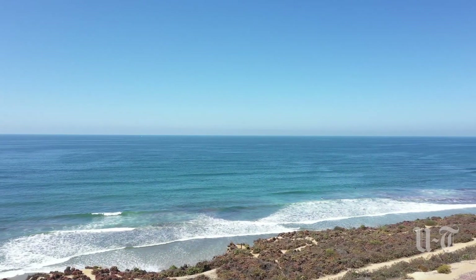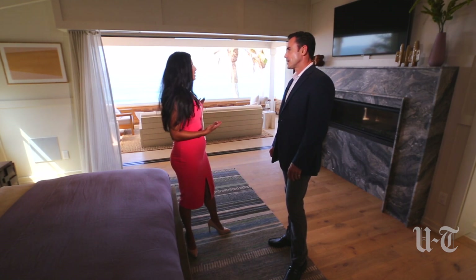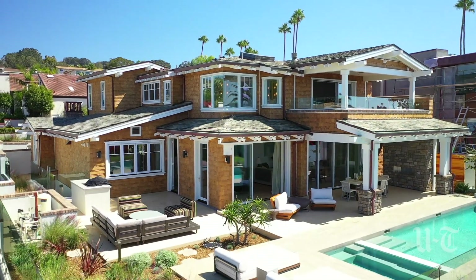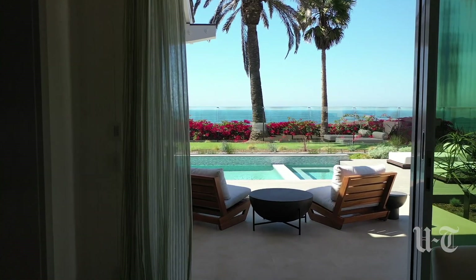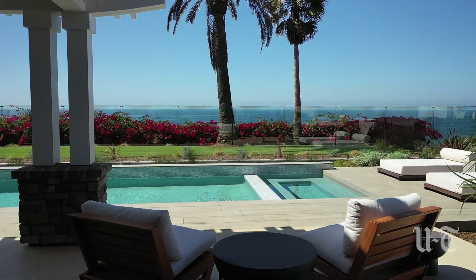We can hear the waves crashing behind us. Imagine living here — describe what that would be like from your master bedroom, opening it up in the morning. I think if someone is looking for a place just to make them happy, this is it. The end result is this stunning estate that really makes you feel good. You look out and see what they've created — it's a beautiful combination of indoor and outdoor beauty.